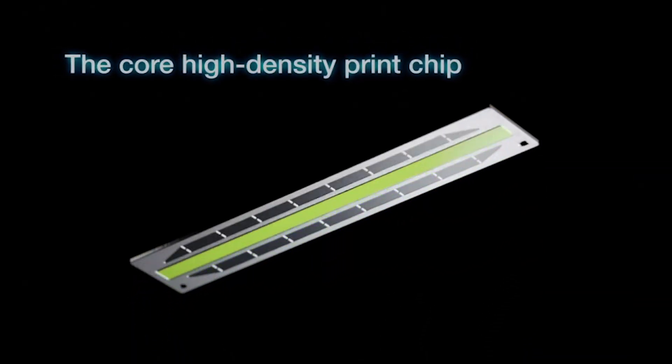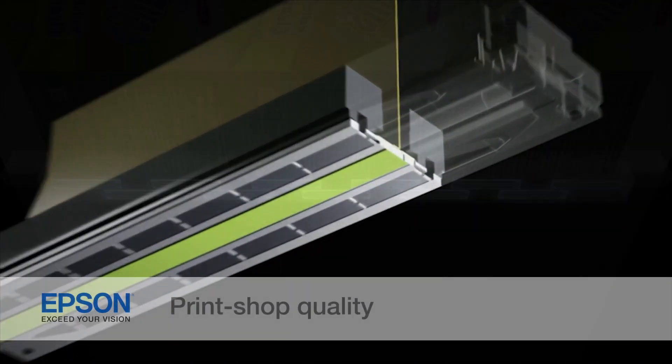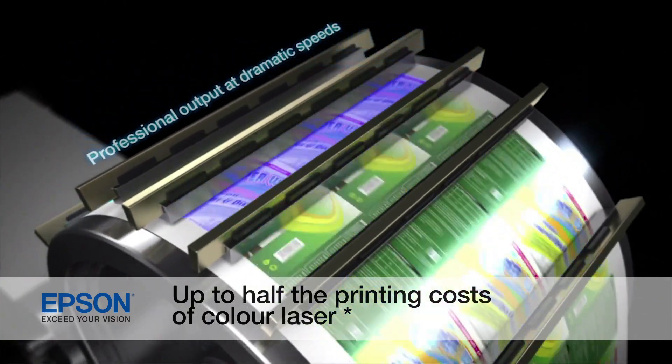PrecisionCore technology uses a revolutionary high-density print chip that delivers performance beyond laser, print shop quality, fast print speeds, and up to half the printing cost of color laser.